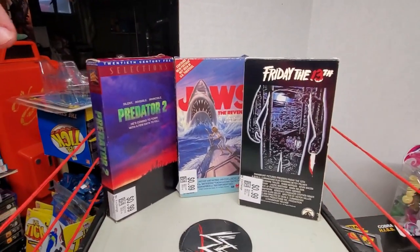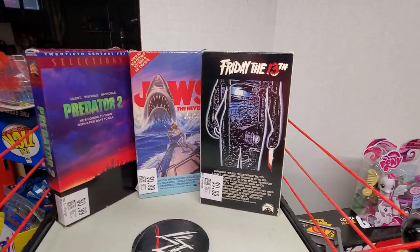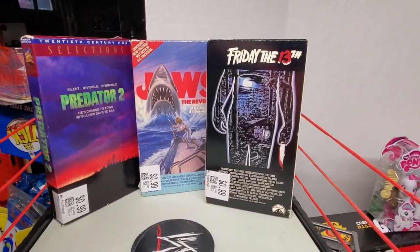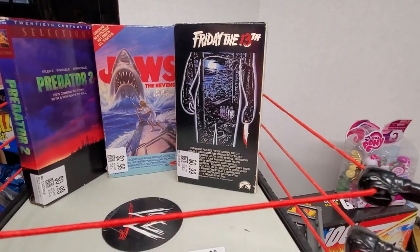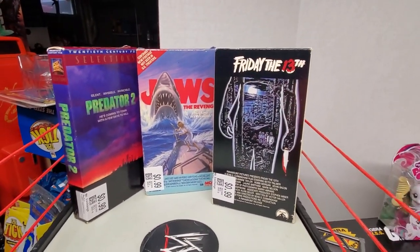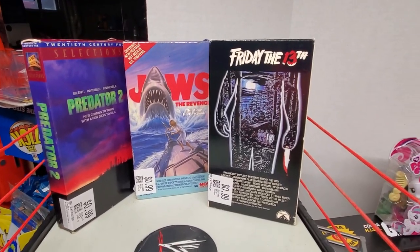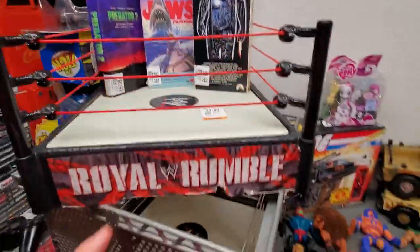Grabbed these three VHS's at the East Providence Savers, mainly because they were horror movies — Predator 2, Jaws the Revenge, and Friday the 13th. They go for like $5 to $10 a piece, nothing crazy, but they'll be nice to have when I do shows because people like to pick up VHS there. Definitely happy to get those for a buck a piece.